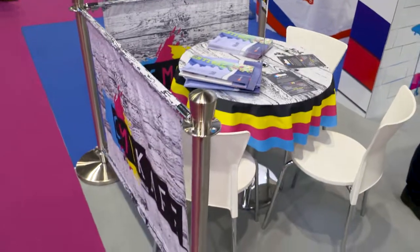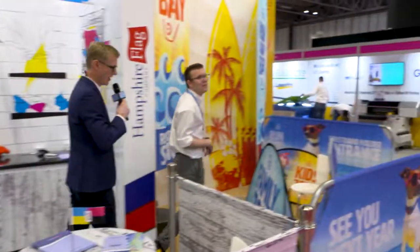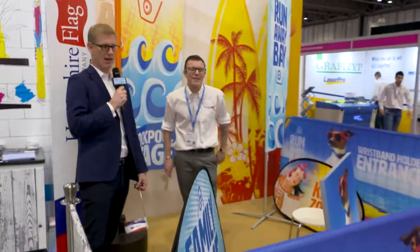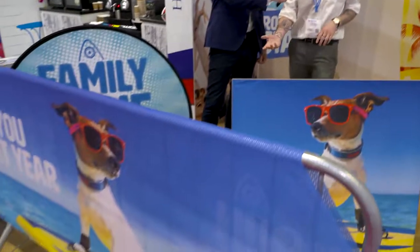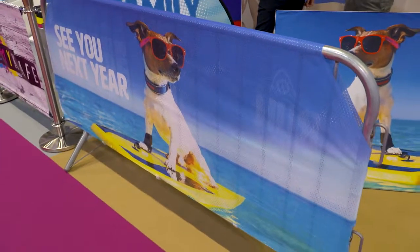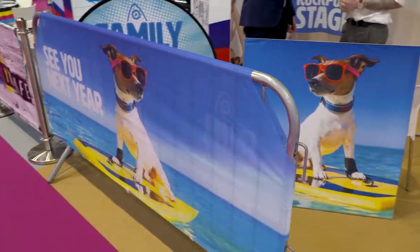And you also brought your own beach with you as well! Come over here — I'm not going to lie, Birmingham's great on a rainy day like today, but I'd much rather be where this is suggesting. Chat me through the barrier wraps that you've got around here. So the barrier wraps — this is what we'd normally do for music festivals. They're just made out of an air mesh material, so obviously they're not taking a hit from the wind.